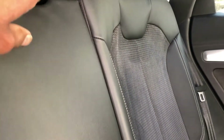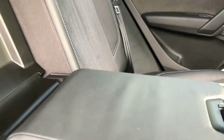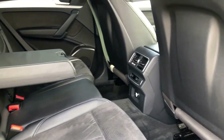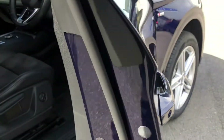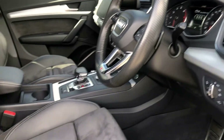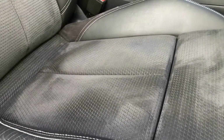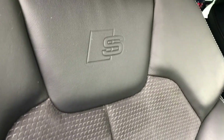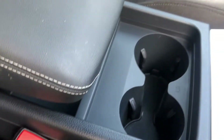Rear climate control, rear centre armrest, electric windows, electric mirrors, front sports seats with electric adjustment. The lads trim is welcome — you can adjust the seats to get a lot of comfort under the legs. All trims in great condition. S-line embossed seats, central armrest, USB and aux input, cup holders.